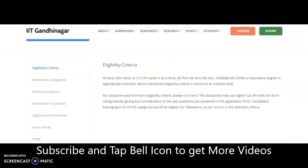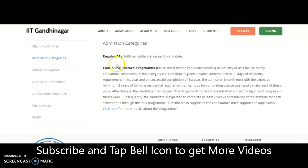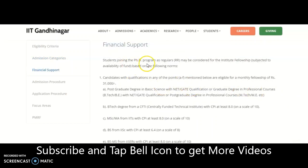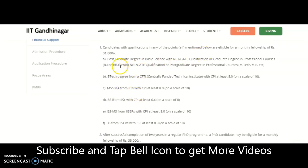There are two admission categories: one is Full-Time Residential Research candidate and the second is a Continuing Doctoral Program candidate. For financial support, students joining the PhD program as regular candidates may be considered for institute fellowship. Candidates with qualification in any one of the listed points are eligible for a monthly fellowship of ₹31,000 per month.